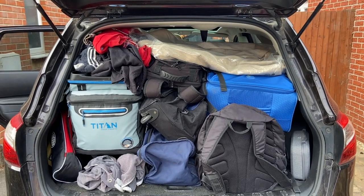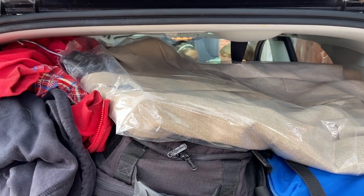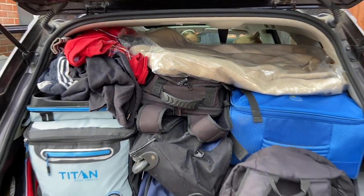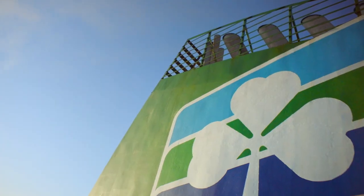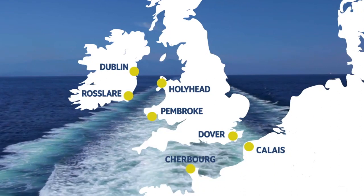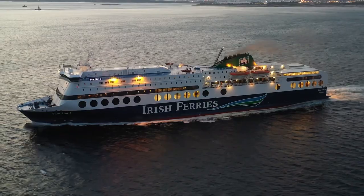The great thing about getting the ferry is that you can pack your car with as many things as you need. In Ireland you need lots of different weather gear - we're going to a wedding as well, so I need shoes for the wedding, shoes to wear normally, and walking boots. Multiply that by five and we've got around 25 pairs of shoes. We were guests of Irish Ferries on this trip, so thank you to them.